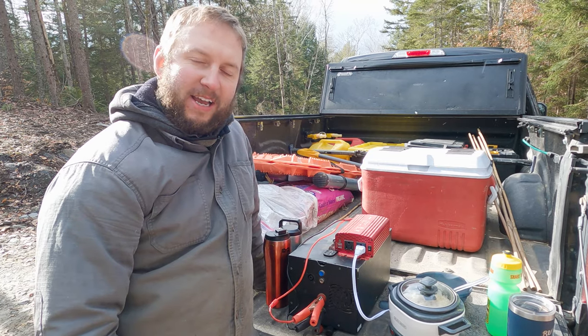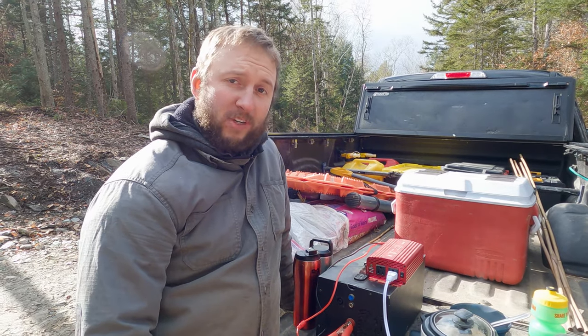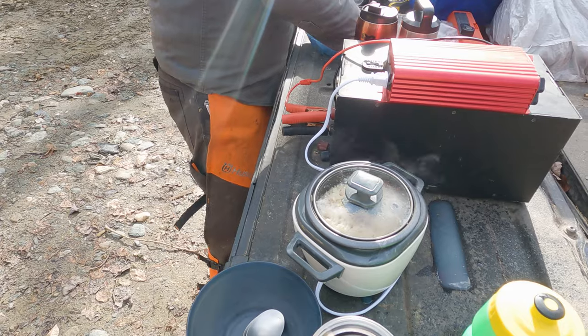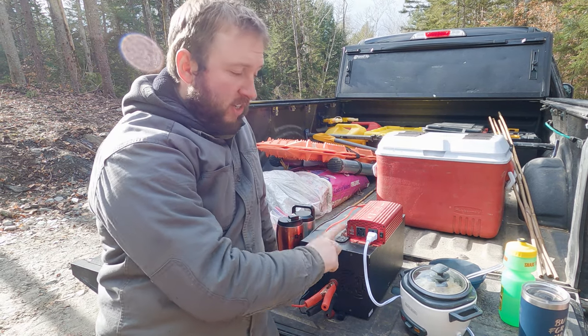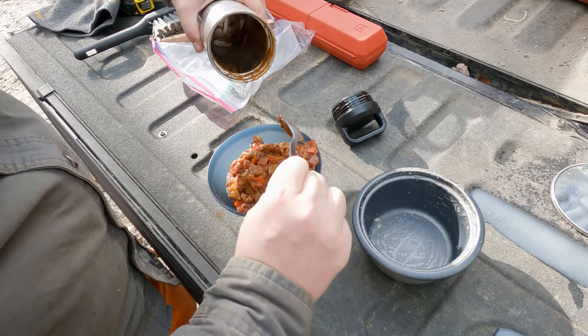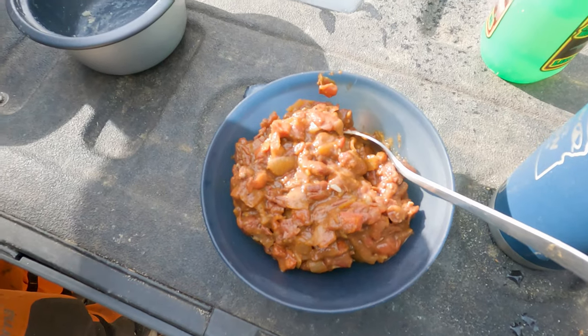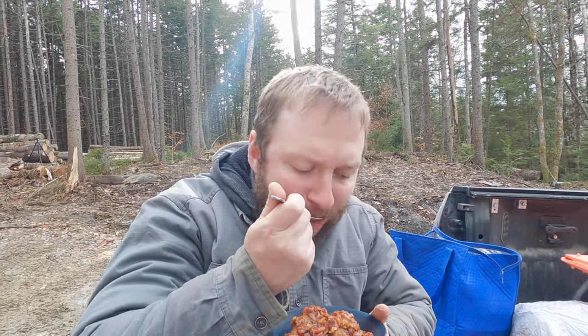So today we are going to try and up-level our lunch a little bit. In this cold weather we've been bringing thermos flasks with soup and other hot things. Today we're trying something a bit different — we picked up this rice cooker and it only pulls about 200 watts, which means we can run it off this little inverter and a 12 volt battery pack. So today we have cooked some rice — it's been going about 40 minutes — and we've brought some thermos flasks with chili. It's actually snowing now. This is just what I needed.